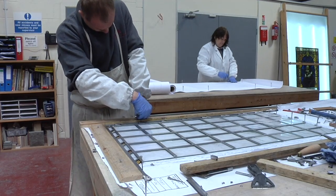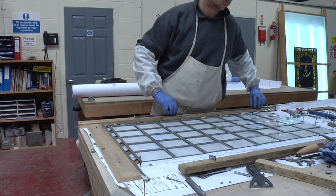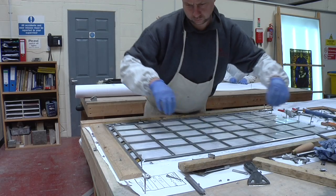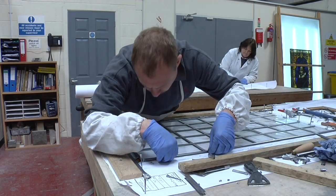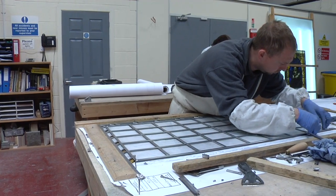This is the rebuilding process. The original glass is put back into the H-section lead cames. The cames are all the same size as the original, and they're carefully rebuilt piece by piece in exactly the same configuration as the original panels.